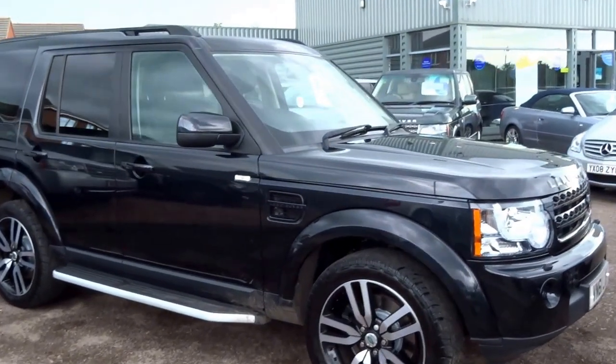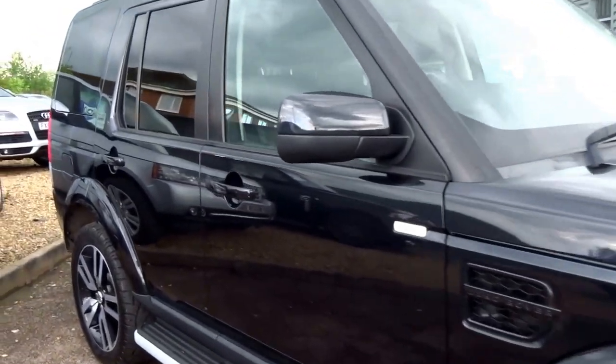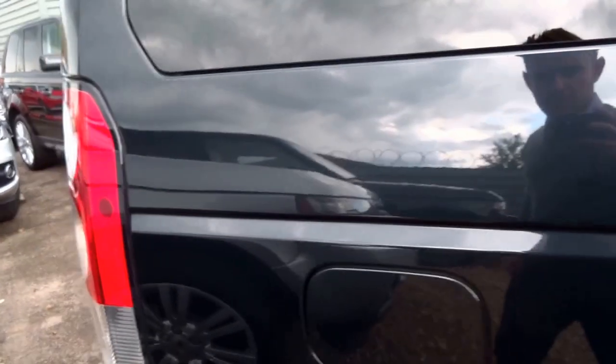Land Rover Discovery 4, this is the Landmark Edition. It's a 2011 61-plate vehicle, finished in this lovely metallic black.